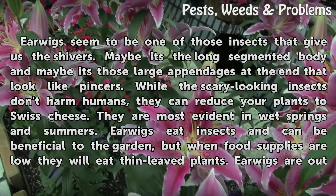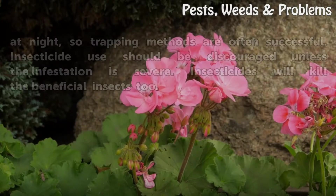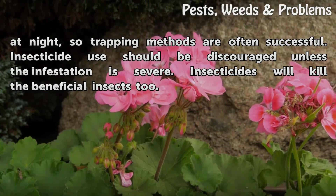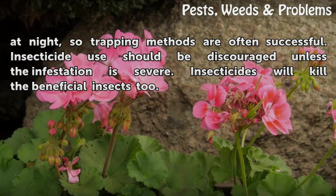Earwigs eat insects and can be beneficial to the garden, but when food supplies are low they will eat thin-leaved plants. Earwigs are out at night, so trapping methods are often successful. Insecticide use should be discouraged unless the infestation is severe, as insecticides will kill the beneficial insects too.